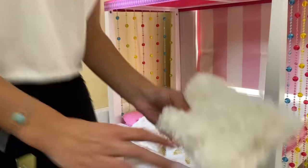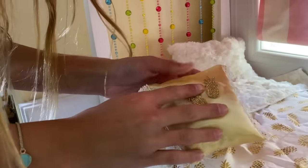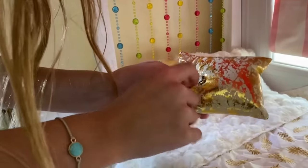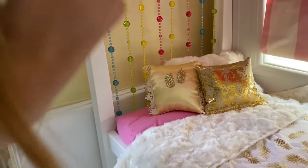These two gold pillows can go right here — this one has pineapples on it and this one is gold with a little gem. That's her bed. I really like how it's kind of beachy but also kind of girly.